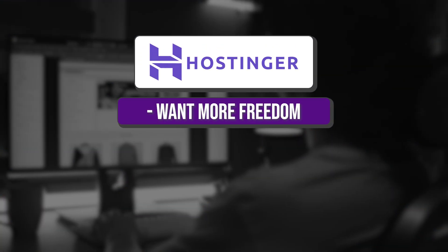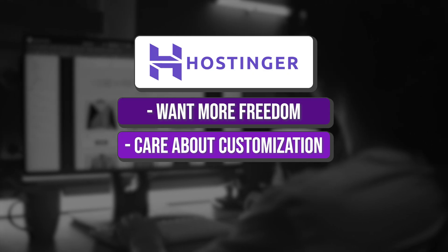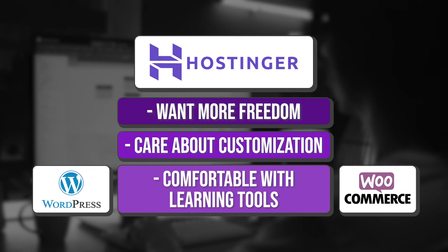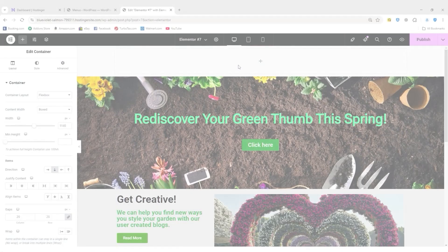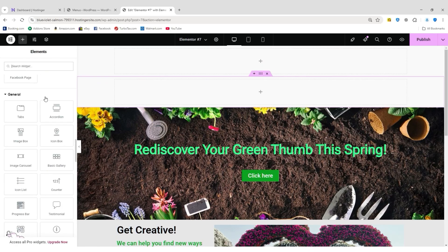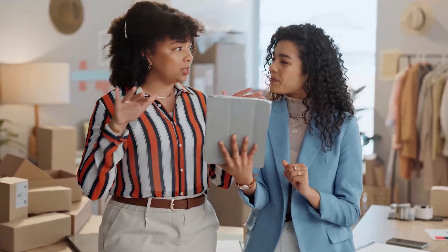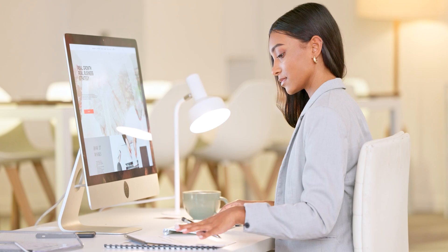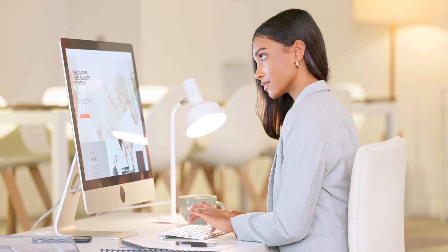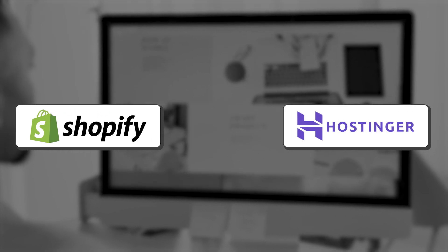If you're someone who wants more freedom, cares about customization, or has the experience or patience for learning tools like WordPress and WooCommerce, then Hostinger gives you a lot of power at a lower price. It's not quite as plug-and-play as Shopify, but the long-term benefits of owning your platform and avoiding transaction fees can really pay off. At the end of the day, the best platform is the one that matches your goals and your workflow — whether you're a weekend hustler or building the next big brand, just make sure the tools you use are helping and not holding you back.